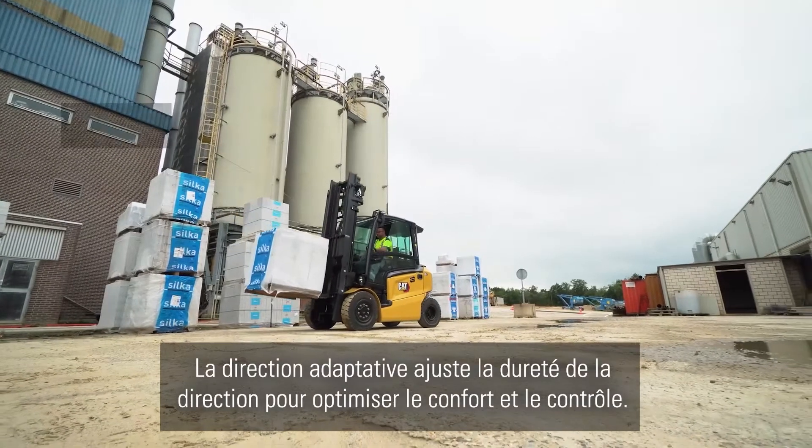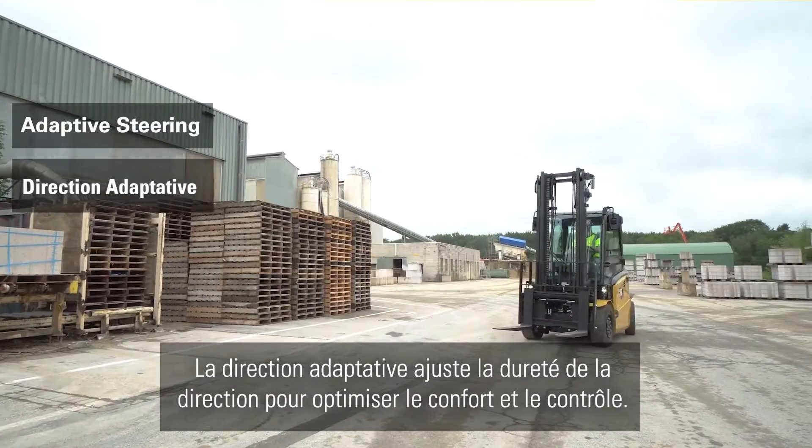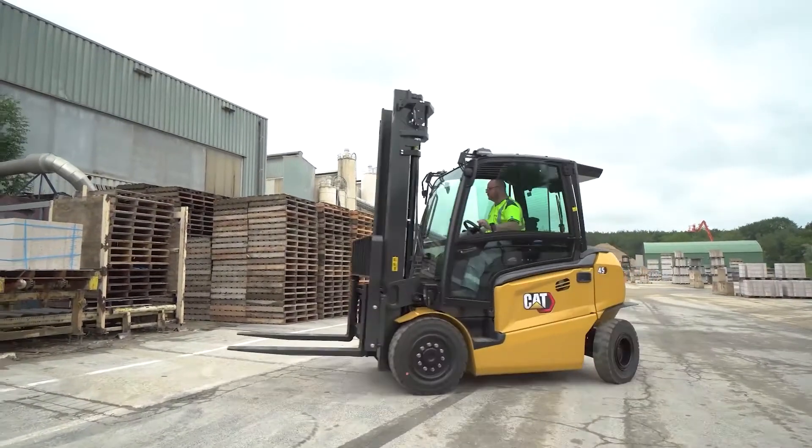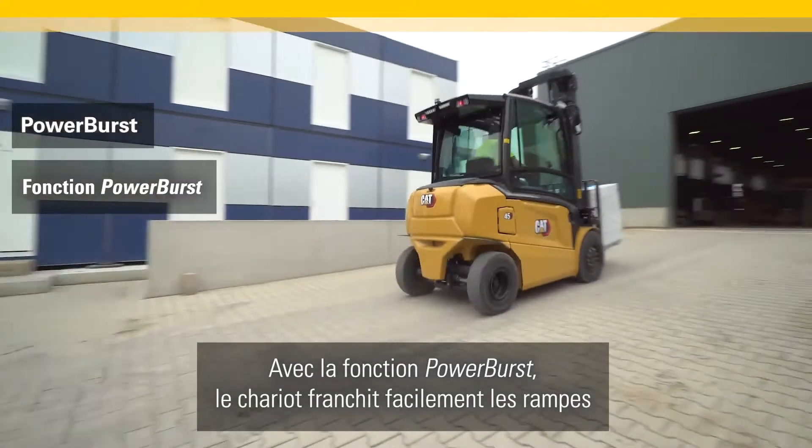Adaptive steering adjusts steering ratio and force to optimize comfort and control. With power burst, the truck takes steep ramps easily.